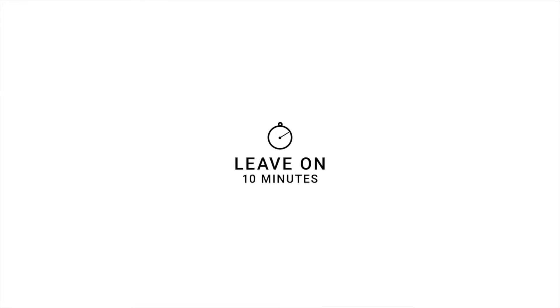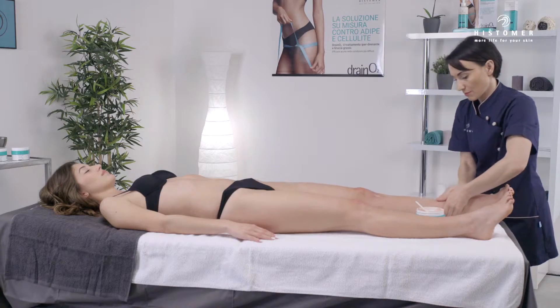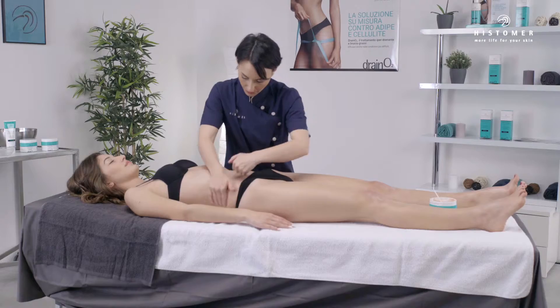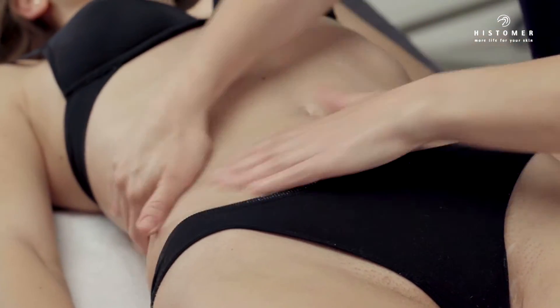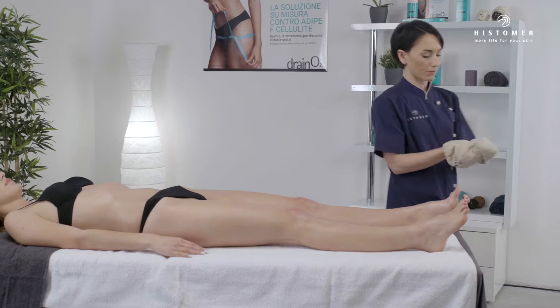With the client in the supine position, continue with lipo draining easy mud on legs, abdomen, and hips. Leave on for 10 minutes, and finally remove the product with sponges soaked in warm water.